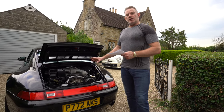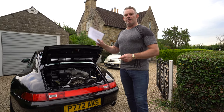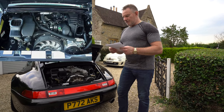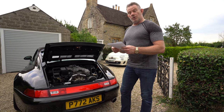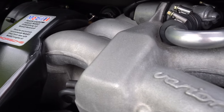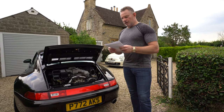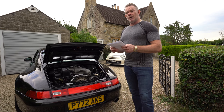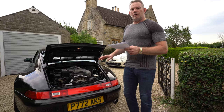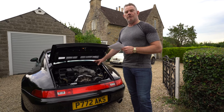Regarding the different engine versions and horsepower across the 993 models — I'll refer to my crib sheet to make sure I get this right. The pre-VarioRAM models were 272 brake horsepower; the post-VarioRAM models were 285 brake horsepower. This is the 285 bhp VarioRAM model. In 1995 came the Turbo model at 408 brake horsepower. From 1997 to 1998 the Turbo S was released at 450 brake horsepower. VarioRAM was first incorporated into the RS model and later into the other 993 models.